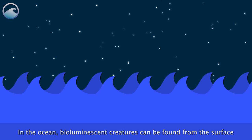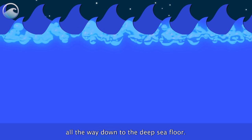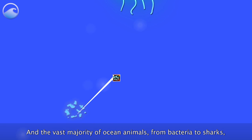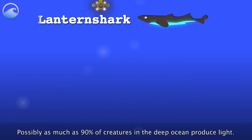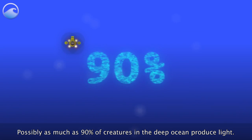In the ocean, bioluminescent creatures can be found from the surface all the way down to the deep sea floor. The vast majority of ocean animals, from bacteria to sharks, include some members who make light. Possibly as much as 90% of creatures in the deep ocean produce light.